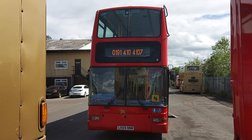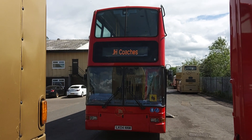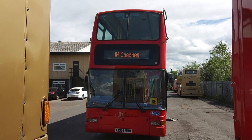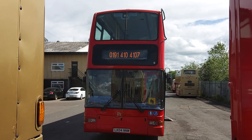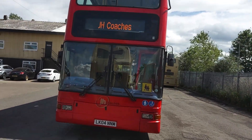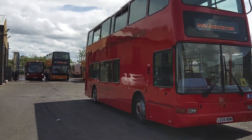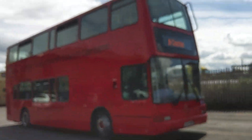Here we have a 2004, O4 registration Volvo B7TL Plaxton President 66 seat PSVAR compliant double deck bus. This is one of a choice of seven almost identical vehicles we've got advertised on behalf of JH Coaches.